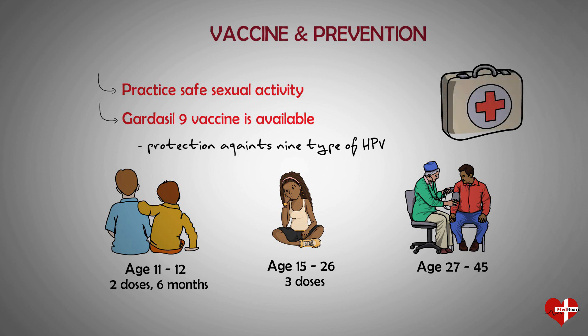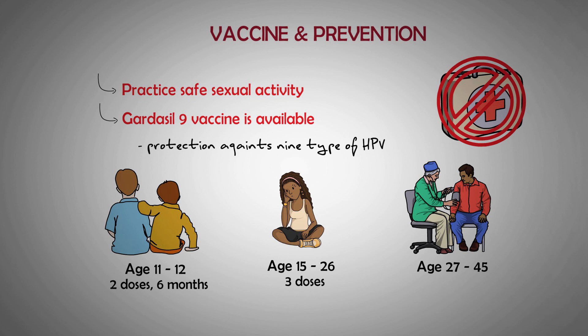Most cases of HPV go away on their own, so there is no treatment for the infection itself. Instead, your doctor will likely want you to come in for repeat testing in a year to see if the HPV infection persists and if any cell changes have developed that need further follow-up.